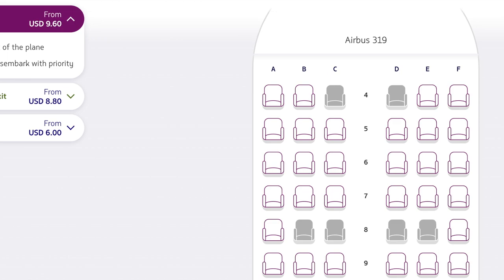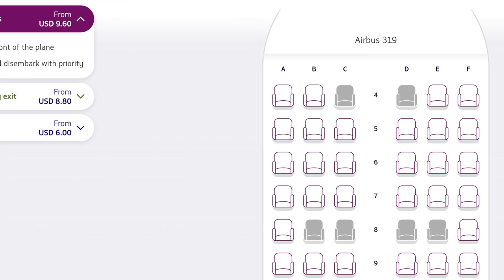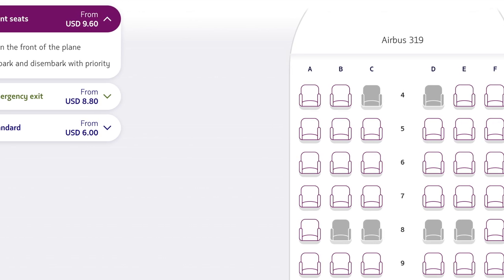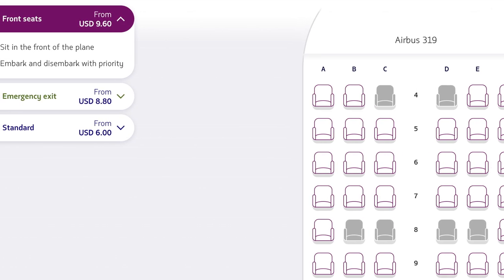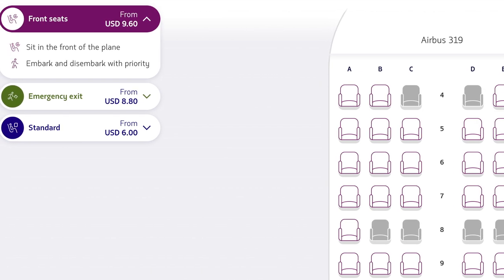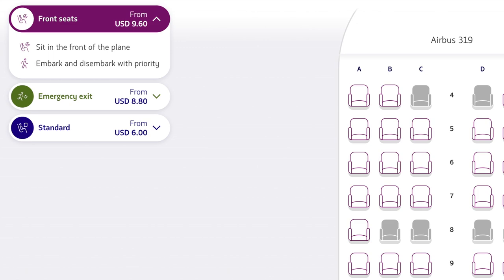If you notice on the seat chart, it starts at seat row four. The first three rows are not accessible to any other ticket except a premium economy ticket. The reason why is they restrict the middle seat and you have better service up there.